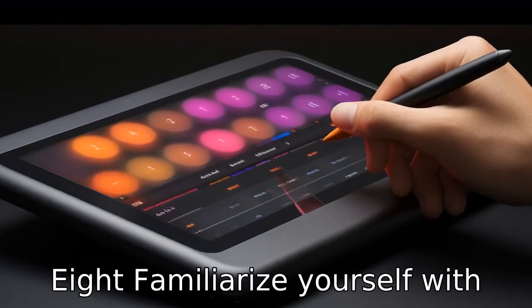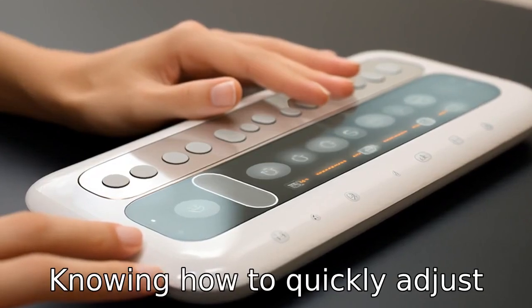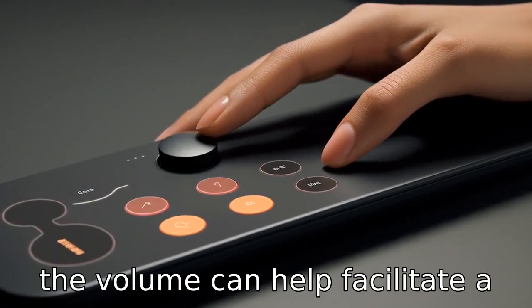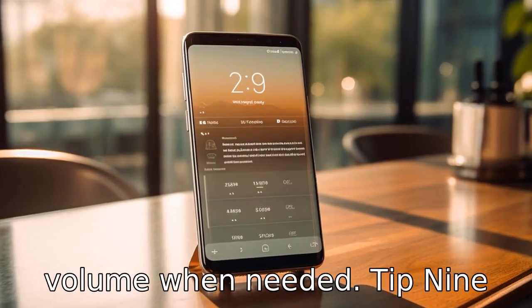Tip 8: Familiarise yourself with the device's volume controls. Knowing how to quickly adjust the volume can help facilitate a smoother conversation, allowing the user to easily increase the volume when needed.